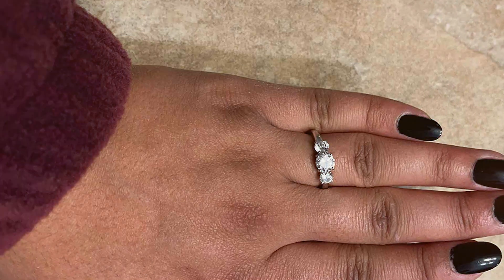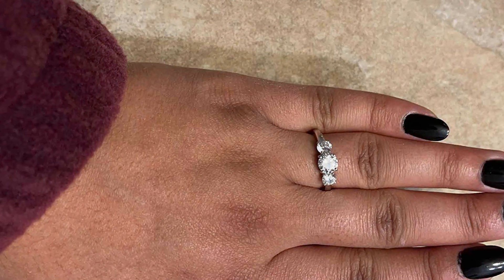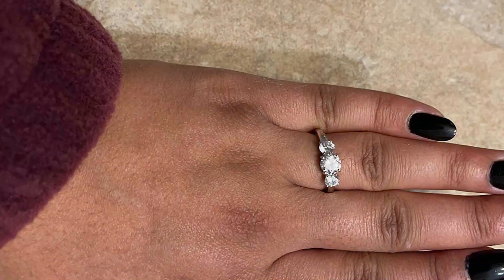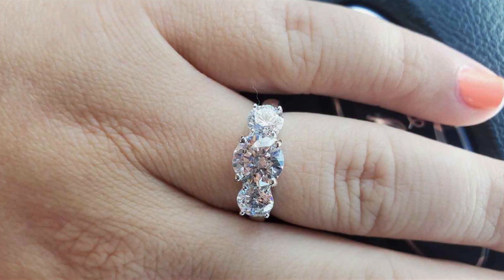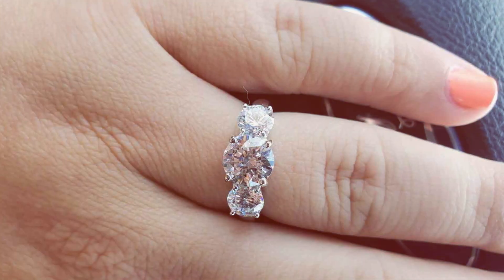And the best part? This exquisite ring is offered at an affordable price point, allowing you to indulge in luxury without exceeding your budget. Elevate your style and add a touch of glamour to your ensemble with the Amazon Collection 3 Stone CZ ring in platinum or gold plating.